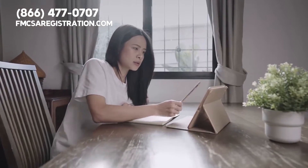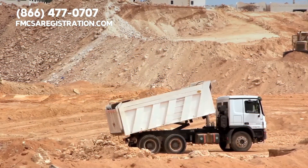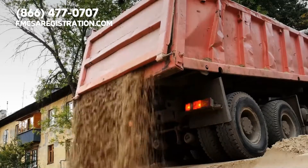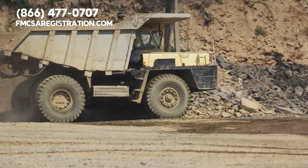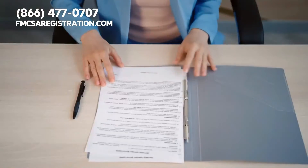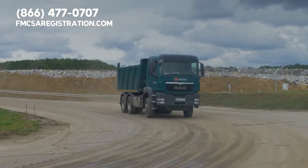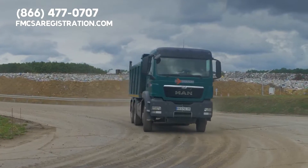First, there is the Class A license. This will allow you to operate every license class — A, B, and C — truck or vehicle. If you only intend to operate a dump truck and no other types of vehicles, you will most likely need a Class B CDL. But before you get one, make sure that you research the laws and regulations in your state. In most cases, dump truck drivers do not need to bother getting a Class C license.